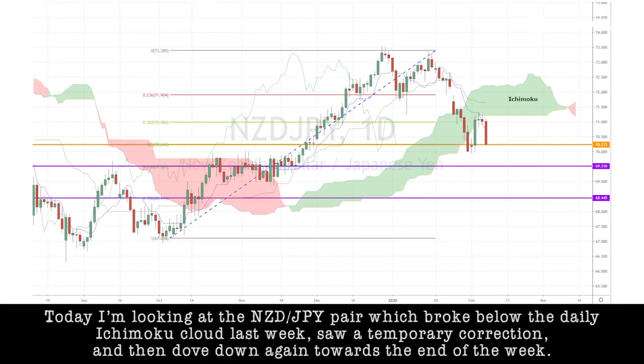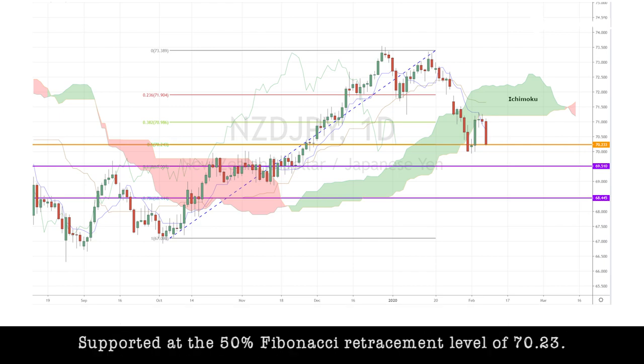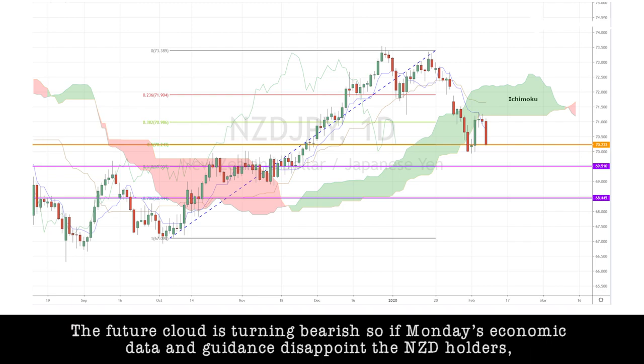Today, I'm looking at the Kiwi-Yen pair, which broke below the daily Ichimoku cloud last week, saw a temporary correction, and then dove down again towards the end of the week. The support level is at the 50% Fibonacci retracement level of 70.23, and the future cloud is turning bearish.